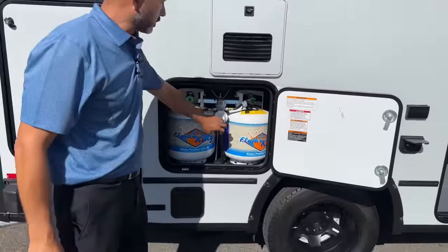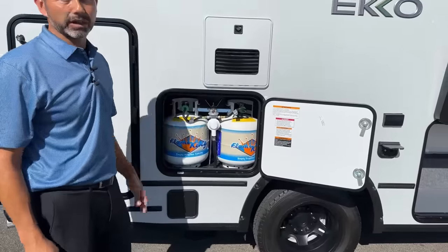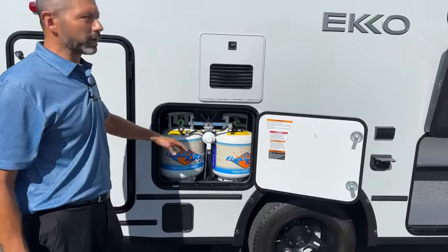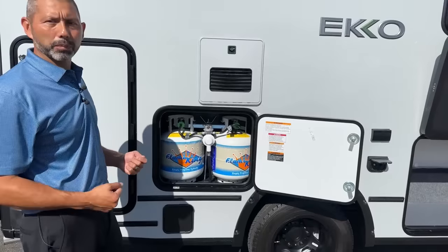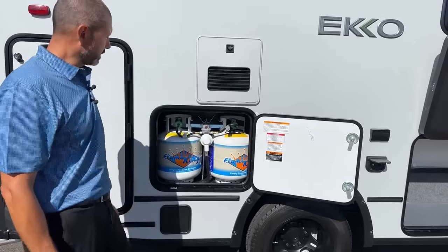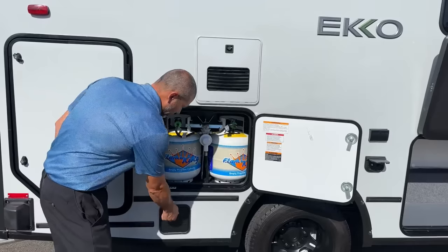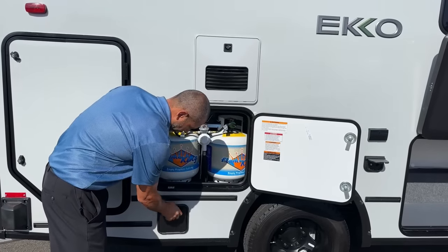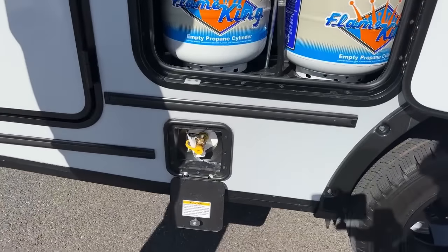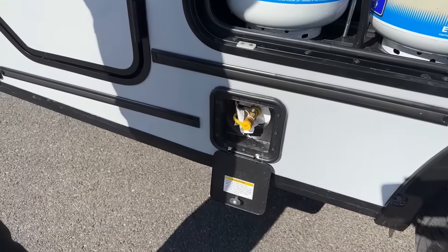A cool feature in the Echo: you've got two propane tanks, just like you would have at home under your grill. If you're on the road, you don't have to find a place that'll fill up your propane tanks — you can actually take these out and exchange them at a Walmart or an Ace, whatever's closest to you. It also has a quick connect for your propane, so if you want to carry a grill and cook outside, that's a really nice feature to have.